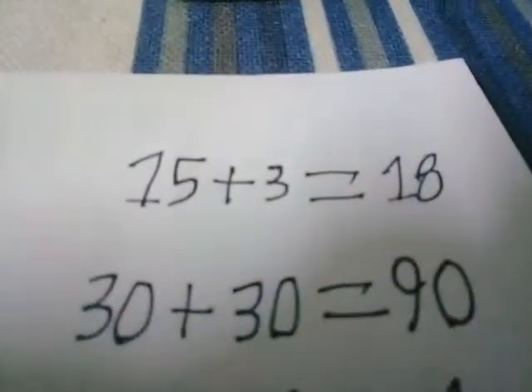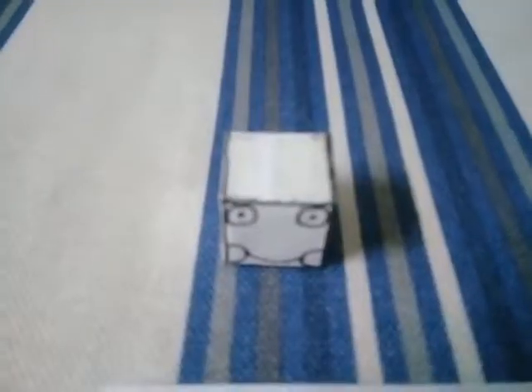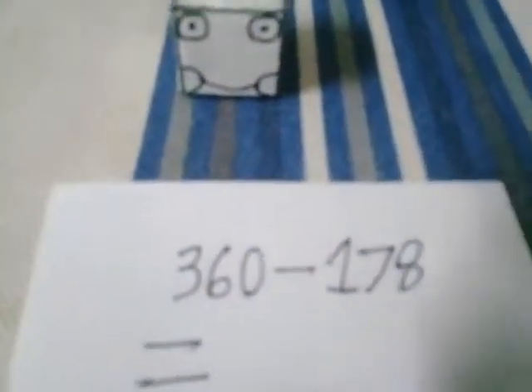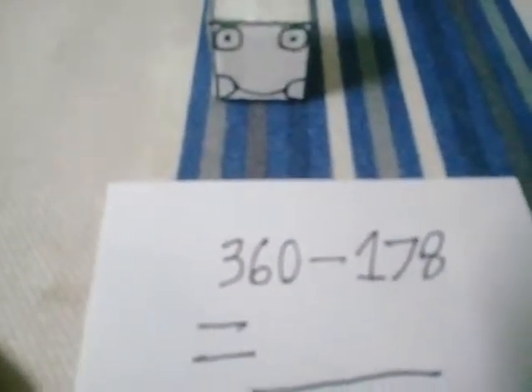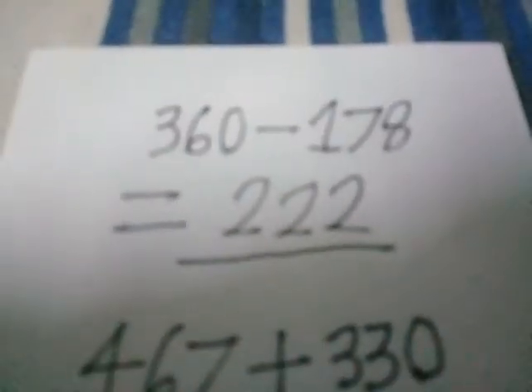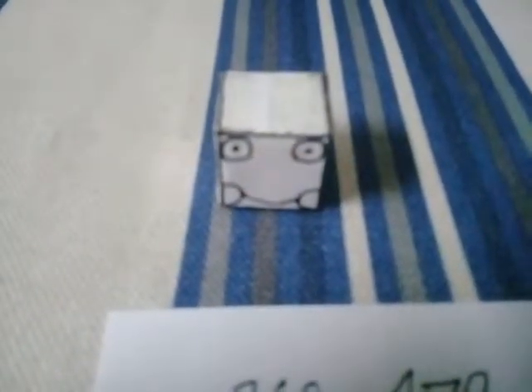This is completely amazing. Okay guys, this one is very hard. Look. Let's do 360 minus 178 equals to — what is your answer? Hmm, let me see the calculator, shall we? I'm not going to use it. I'm not cheating. I'm a teacher, you know.